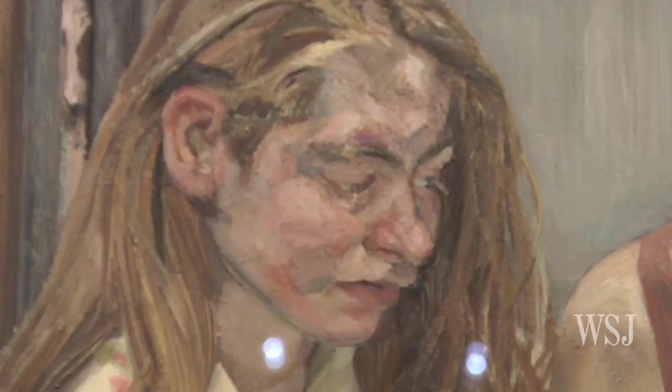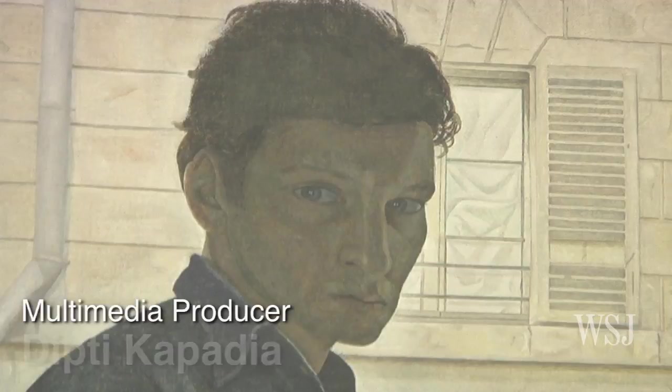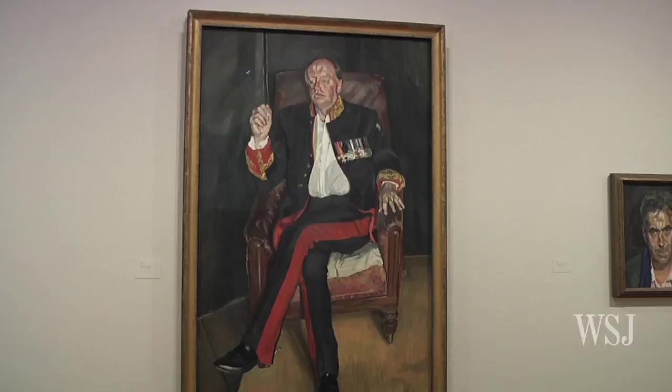One of the things we know about Freud is that he built a world from the studio. He says, 'I want to paint in the rooms in which I live.' I'm talking to Sander Nairn, who's the director of the National Portrait Gallery, on the occasion of this magnificent Lucian Freud portrait show.